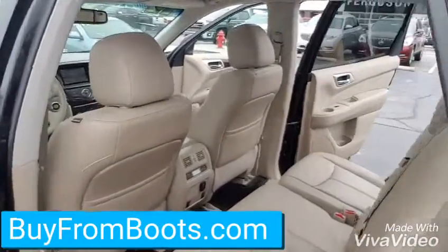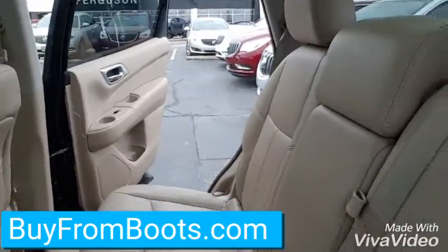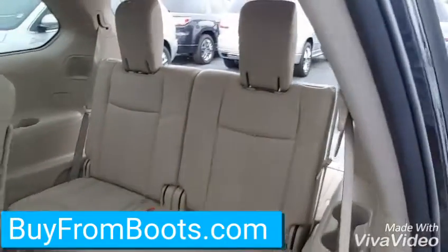There's your second row with all-weather mats, heated seats in the second row, 120-volt home outlet, rear air-conditioning. Back seats — there's your third row.